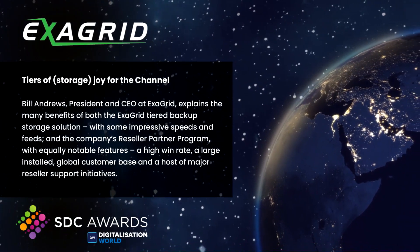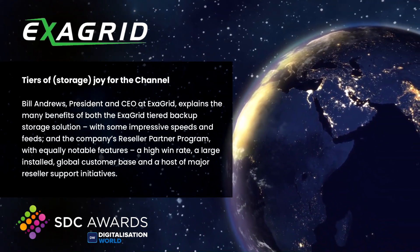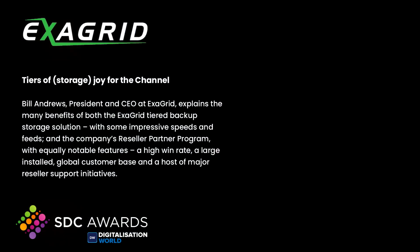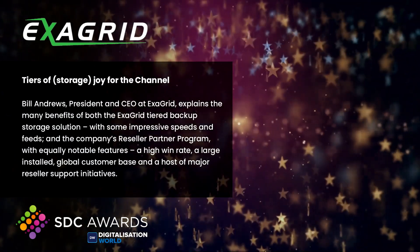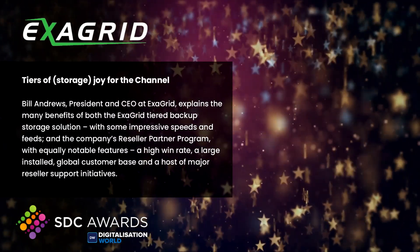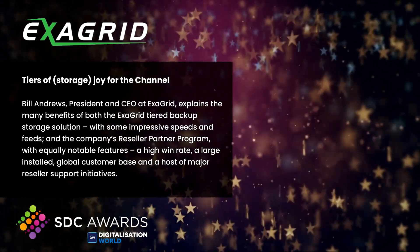Bill Andrews, President and CEO at ExaGrid, explains the many benefits of both the ExaGrid tiered backup storage solution with some impressive speeds and feeds, and the company's reseller partner program, with equally notable features: a high win rate, a large installed global customer base, and a host of major reseller support initiatives.